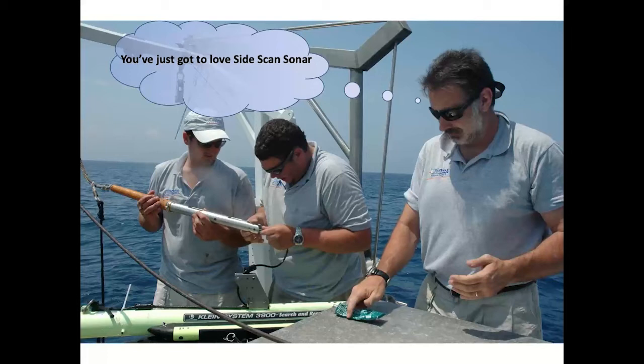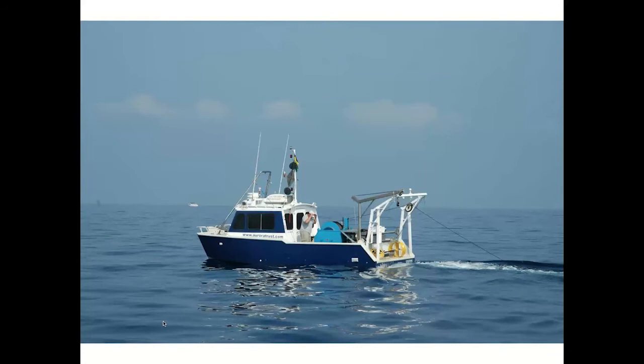Because of this fixation I have with mapping the seabed, I think everybody else should love side scan sonar too. I have a few fellow soulmates — George Papatheodoru, who's kindly joined us today, is one of them. Hopefully by the end of the talk I'll be able to share with you why and how important this instrument is. I have no slides explaining what side scan sonar is — when you have the inventor of the technology in the audience, it would be a bit crass to include one.